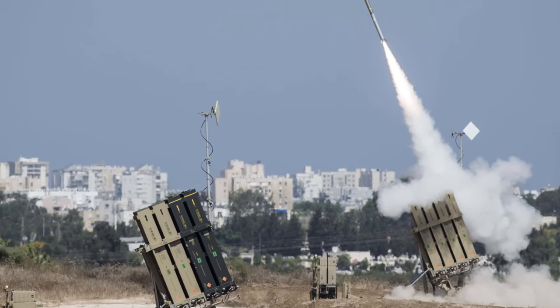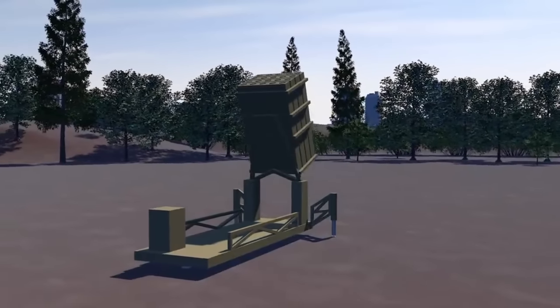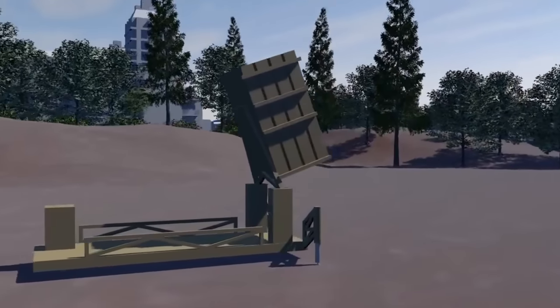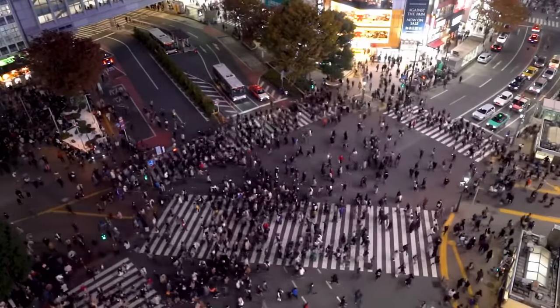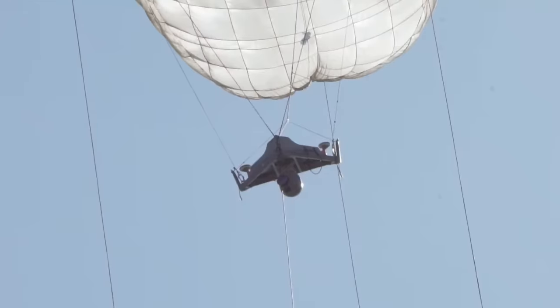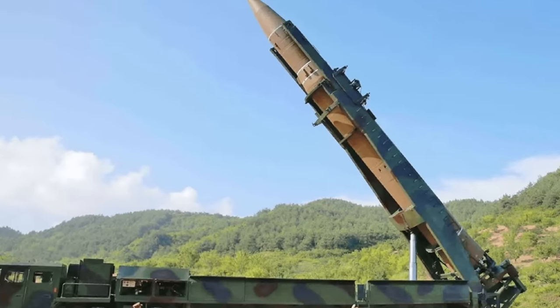Before we go into details, we need to first explain how the Iron Dome works. Israel's Iron Dome is a land-based system that intercepts and destroys short-range rockets and mortars launched by enemies. It is designed to protect populated areas from the threat of rocket attacks, especially from the Gaza Strip and Lebanon. It is part of a multi-tiered missile defense system that Israel has developed to counter various types of projectiles, from mortars to intercontinental ballistic missiles.